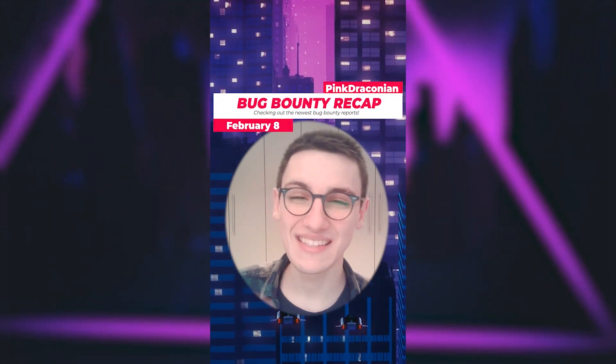This is Bug Bounty Recap. It's the 8th of February and let's get into it.